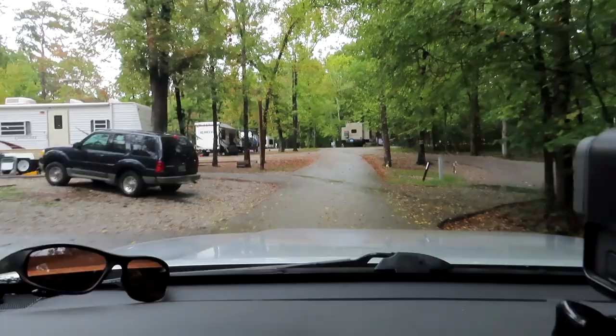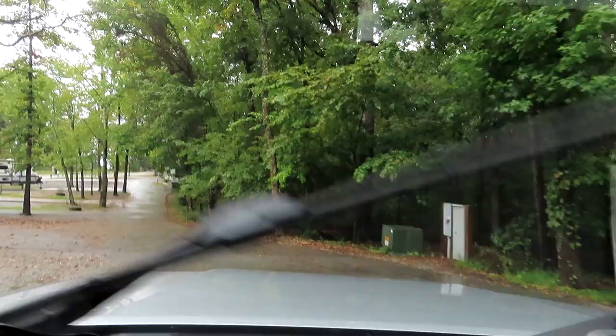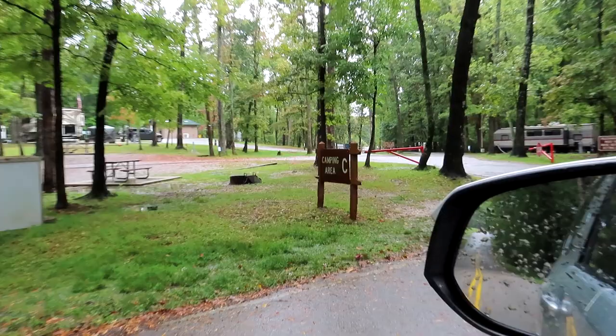Look at the lean on these things — oh my god. I don't know if they don't try to level them or it's just impossible. Anyway, let's go to Campground C, which is actually where I am.